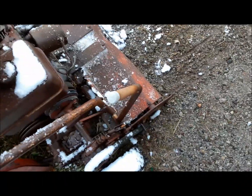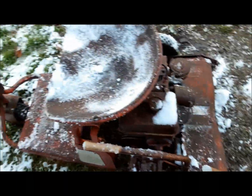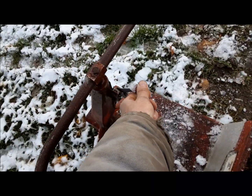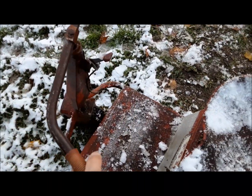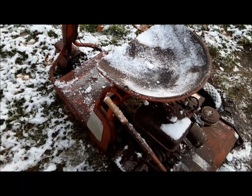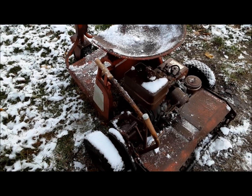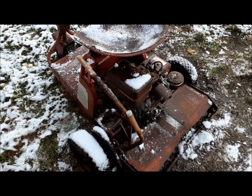Here are the controls. That probably turns the mower on and off, or maybe one lifts it and one engages it. Here's your sole speed control. You've got no brakes, no forward and reverse — it just goes. I guess you stop it by either putting your feet down or jumping off.